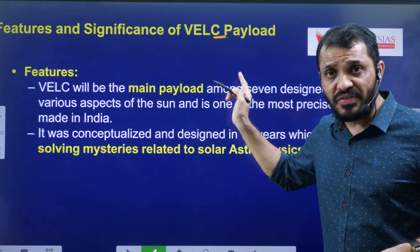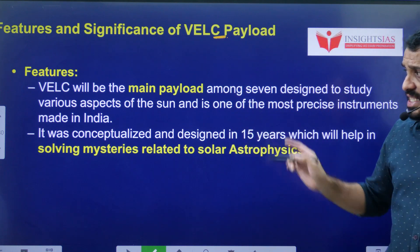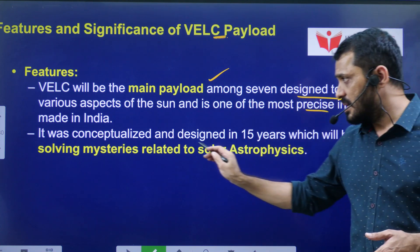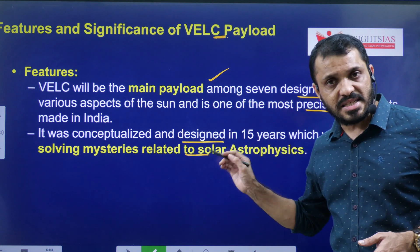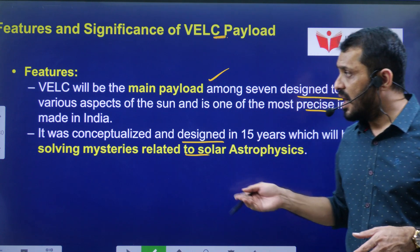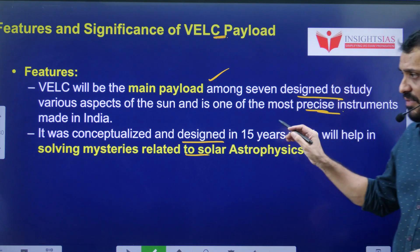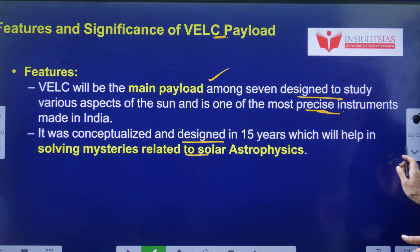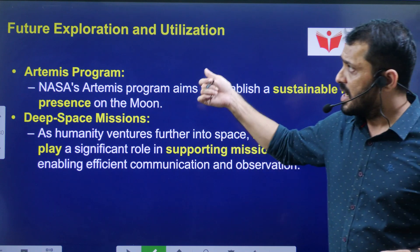Significance of the VELC payload: This payload will precisely study the Sun's atmosphere and how the Sun's atmosphere is going to affect the space atmosphere. That is the main purpose of the VELC payload.